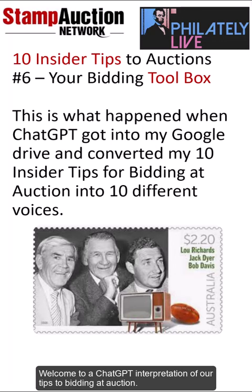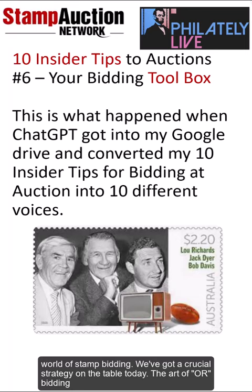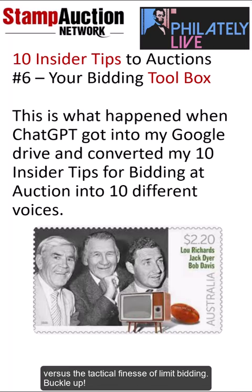Welcome to a ChatGPT interpretation of our tips to bidding at auction. This is tip number 6: Bidding Toolbox. Ladies and gentlemen, welcome back to the electrifying world of stamp bidding. We've got a crucial strategy on the table today — the art of OR bidding versus the tactical finesse of limit bidding.